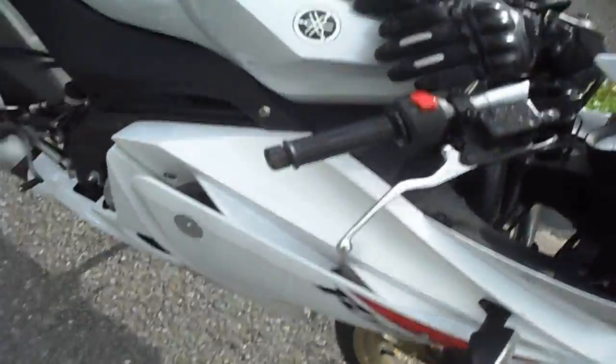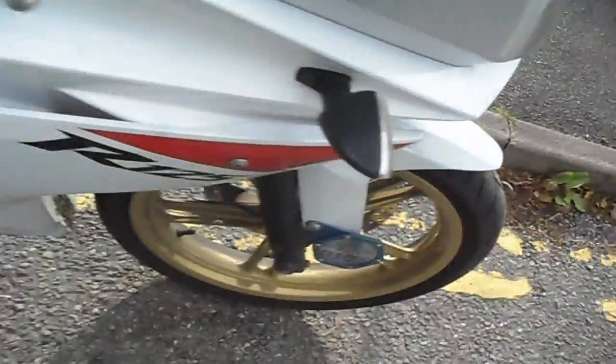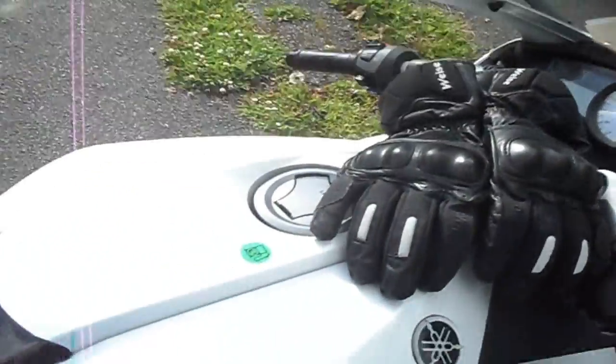It is a bit more expensive. This one was second-hand and it had an accident before I bought it — you might be able to see the old scratches on there. I crashed it as well — I had to replace this whole front end. I think I mentioned in one of my previous videos that I did have an accident.